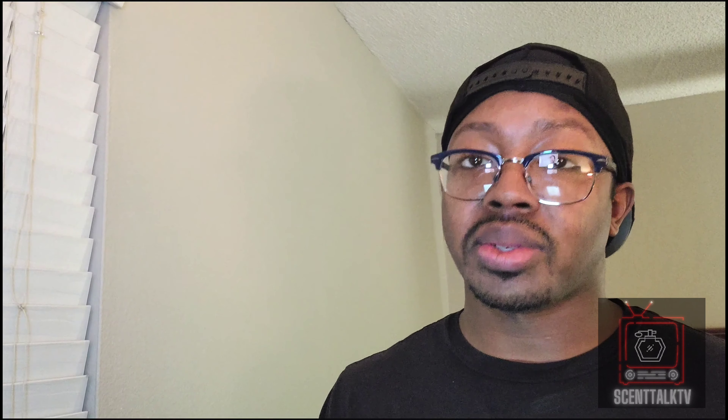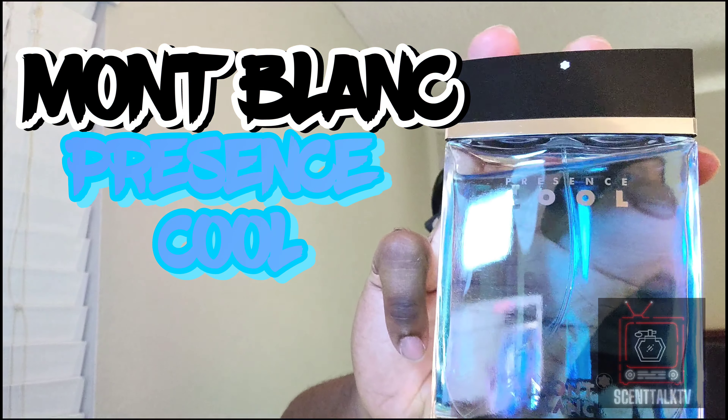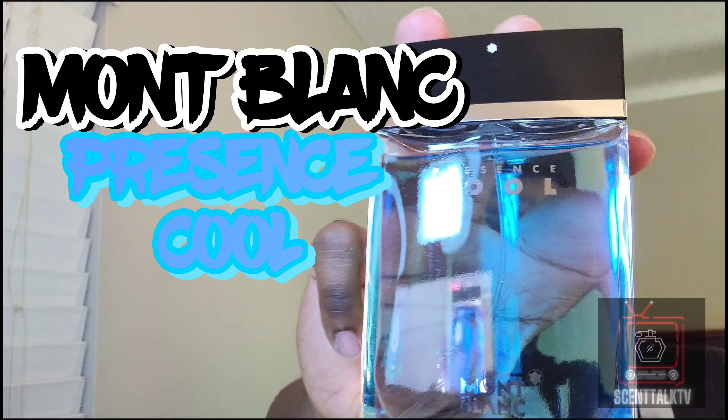So today I will be reviewing a fragrance from the House of Mont Blanc. It's discontinued but you can still find it at your local rack stores — Ross, Marshalls, Burlington's, and TJ Maxx's. You know, them stores. And that fragrance is none other than Mont Blanc Cool Presence.